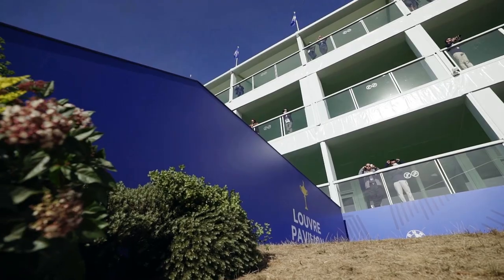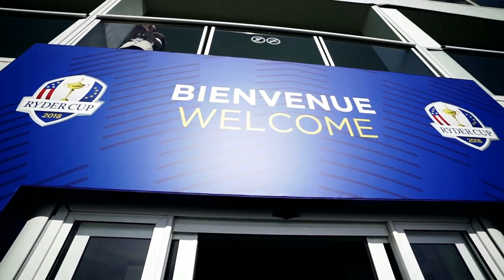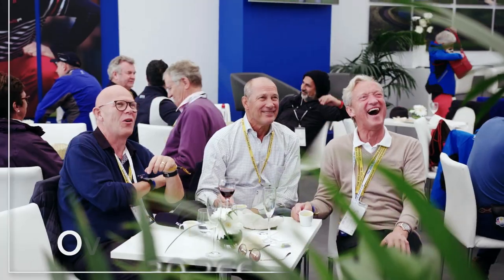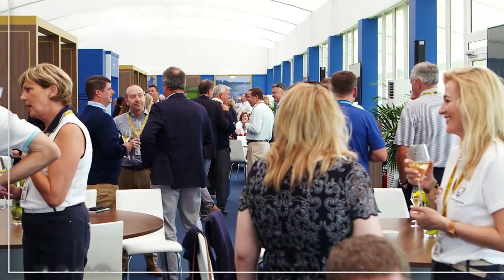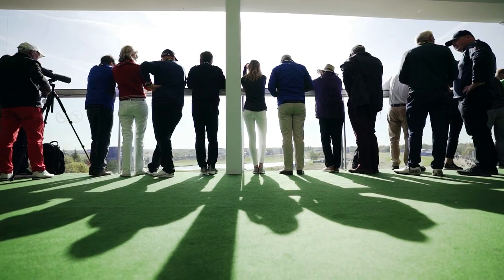After that we started working on the planning of where the hospitality would go around the site, because that is obviously a major part of our hospitality sales programme. The views from the tops of those hospitality units are absolutely fantastic. It is a massive task — we are building almost a small city here in the middle of France.